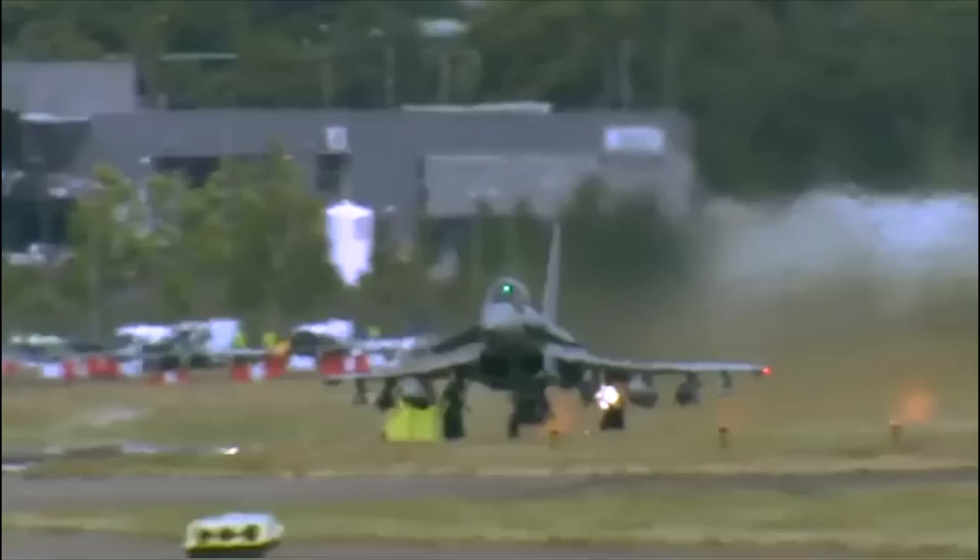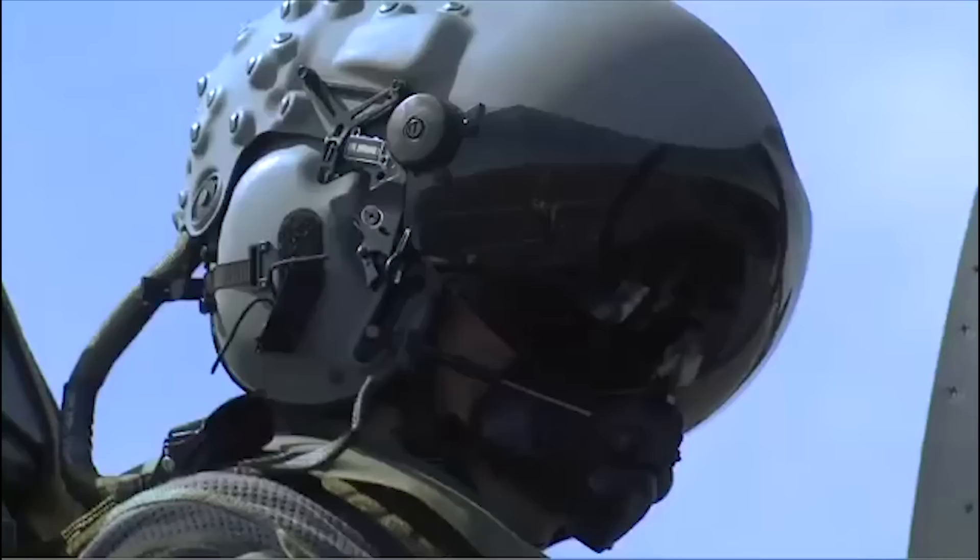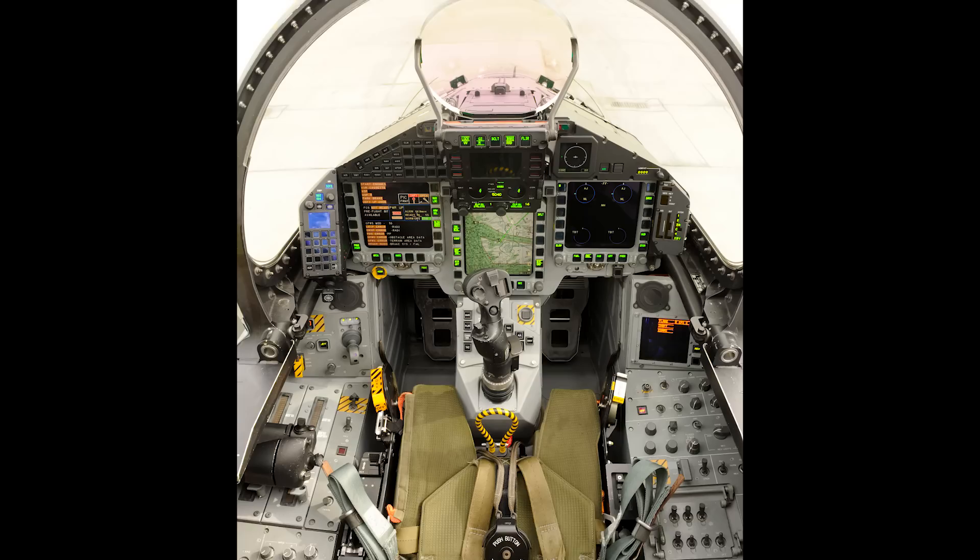The Eurofighter boasts some of the most advanced sensor platforms currently in service. Ergonomic and user interface features were studied extensively to develop a cockpit environment that provides real-time information while reducing workload on the pilot. The heads-up display, or HUD, was designed to be as large as possible and work with night-vision goggles.